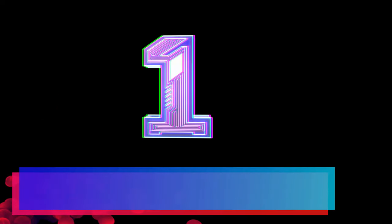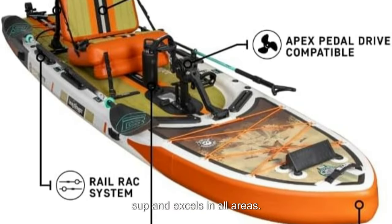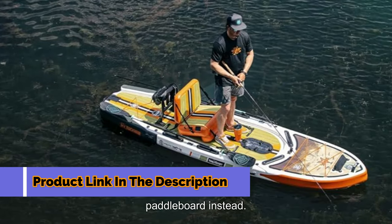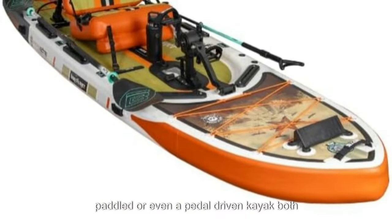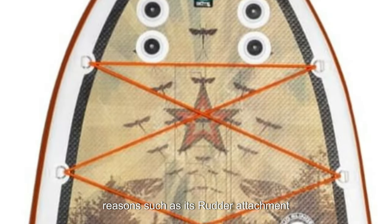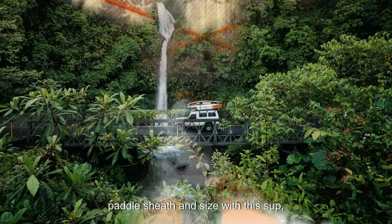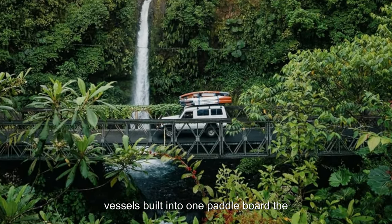Number 1: Boat Racamaro. Starting our list, the Boat Racamaro is our best overall fishing SUP and excels in all areas. The Racamaro is more than just a stand-up paddleboard — it comes ready to be transformed into a paddled or even a pedal-driven kayak. Boat thought about the customer ahead of time and expanded its product to accommodate fishermen better than any paddleboard out there. With this SUP, you're basically buying three separate vessels built into one paddleboard.